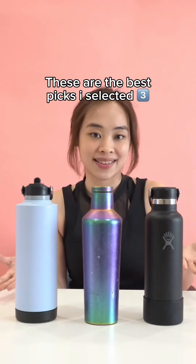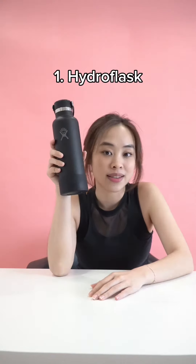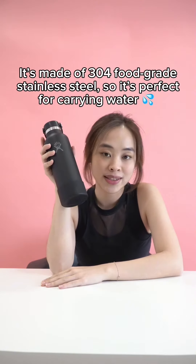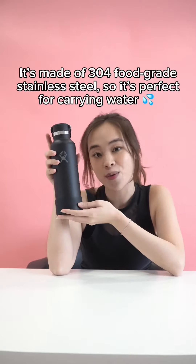In the travel category, these are the best picks I selected. First off is Hydro Flask, a great, durable, and lightweight bottle brand from the US. It's made of 304 food-safe stainless steel, so it's perfect for carrying water.